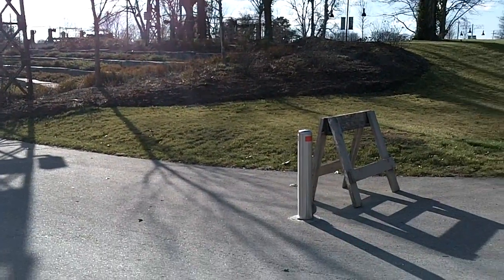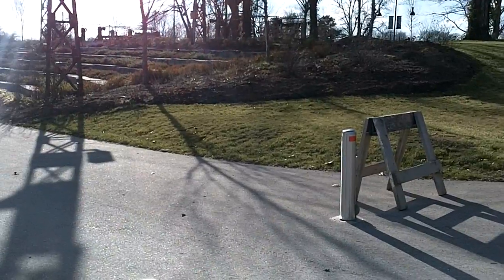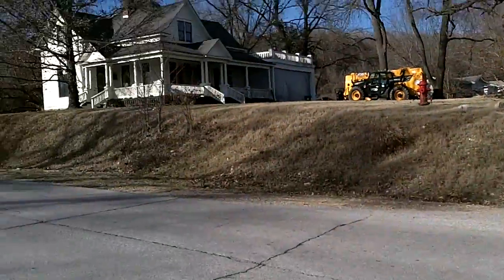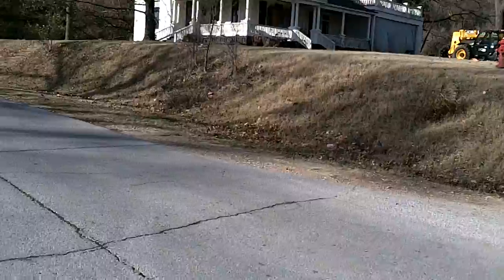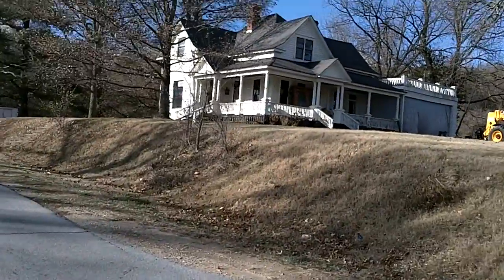I wonder how long it will be before that one gets hit. Anyway, let me show you this — them doors have been on the outside of that building for, I know, four months.